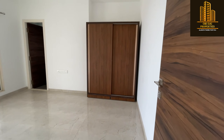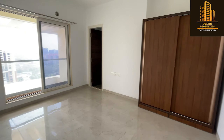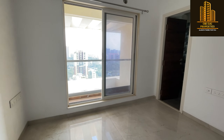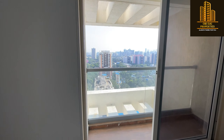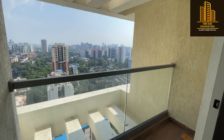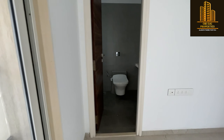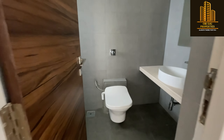The master bedroom, wardrobe available, standing balcony view, and the master washroom.